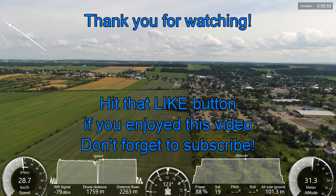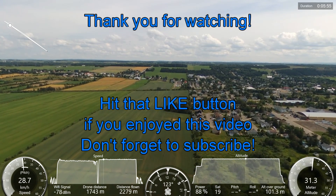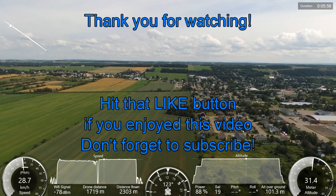Thank you guys for watching. If you have any questions, put them down below in the comment section — I'll be happy to get back to you. Goodbye.